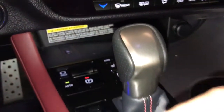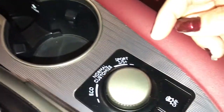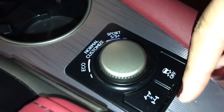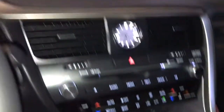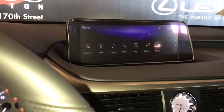Electronic park brake, cupholders, drive mode select — eco, normal, sport and sport plus — traction control on and off, stability control, and menu information scroll for your screen, radio media and other vehicle information.